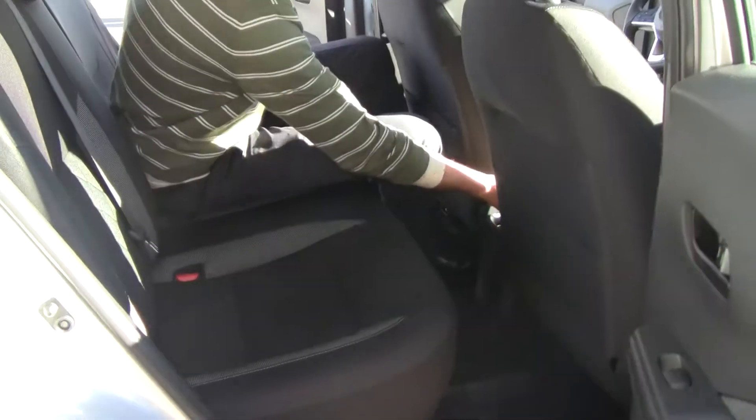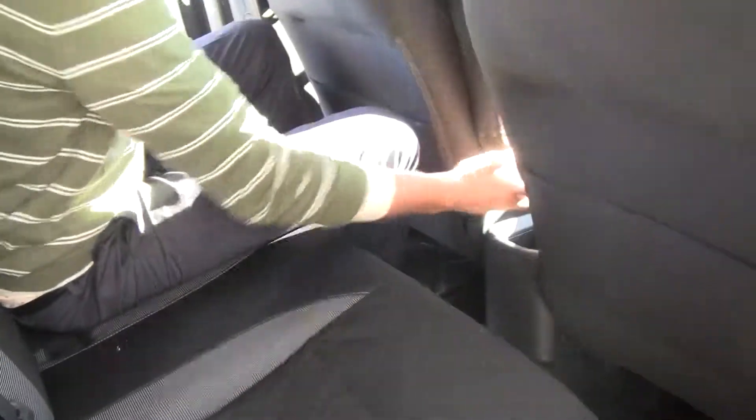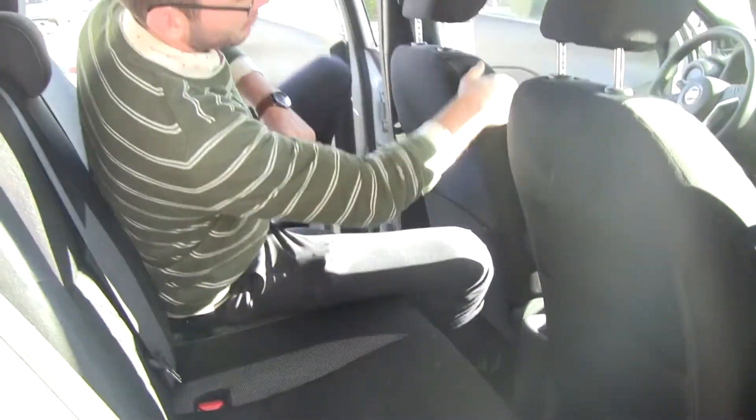You do have two charging ports with USBs. You're going to have multiple cupholders — seven cupholders total in this vehicle.